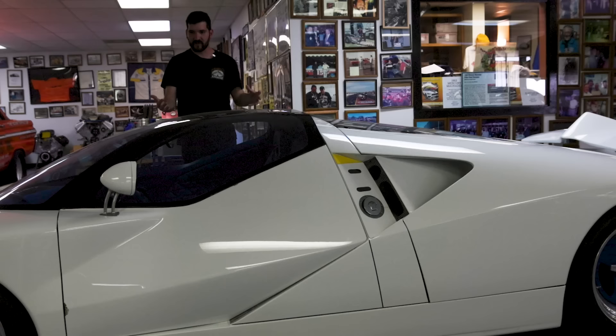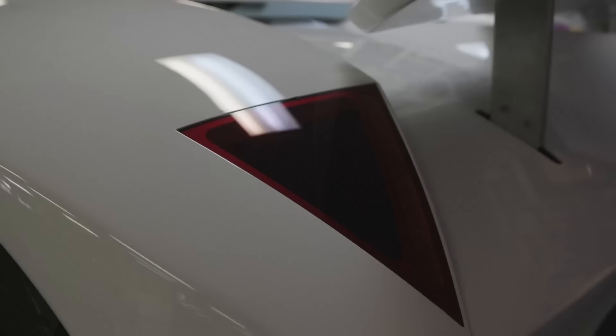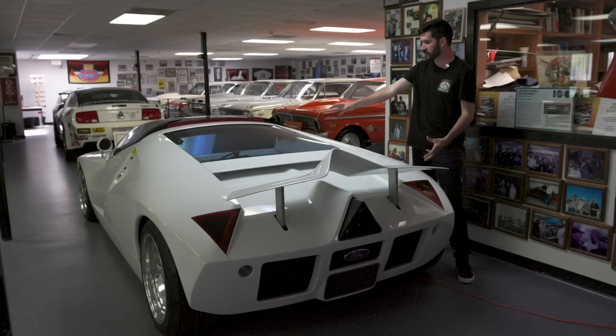It's a very futuristic car even by today's standards, even being 30 years old. With the GT90, Ford went with a triangle aesthetic — the taillights are triangles, the carbon outlet for the exhaust is a triangle, there are lots of triangles on the interior and on the engine. It was a very bold statement that I think worked in Ford's favor.